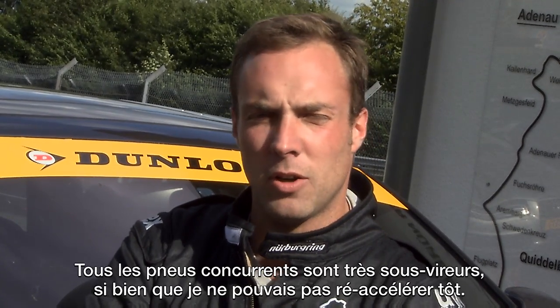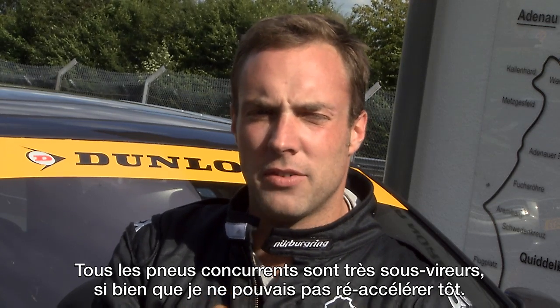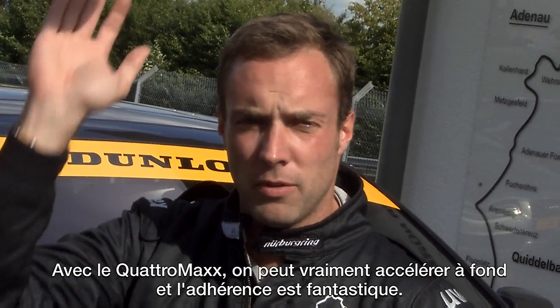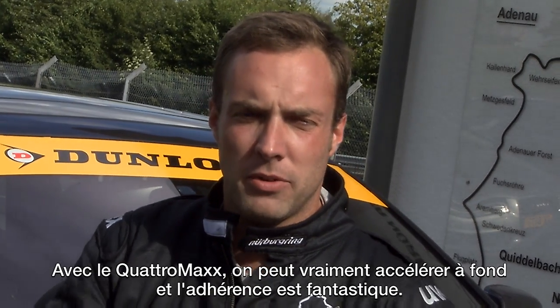You have nearly no understeer. All the competitors are very hard in understeer, so you really have to wait before you accelerate. With the Quattro Max you can really flat-out accelerate, and the grip is fantastic.